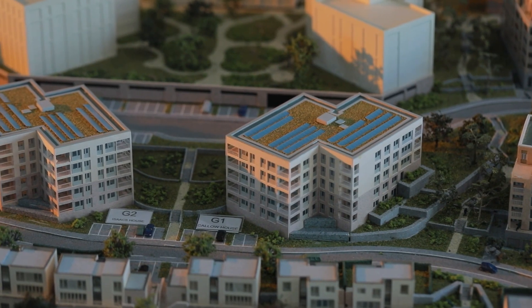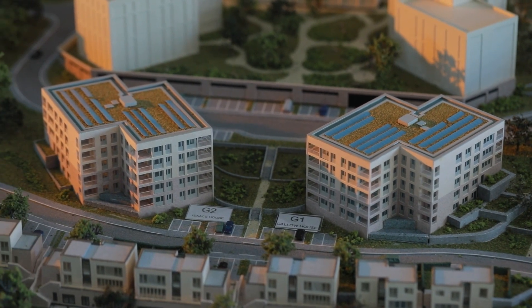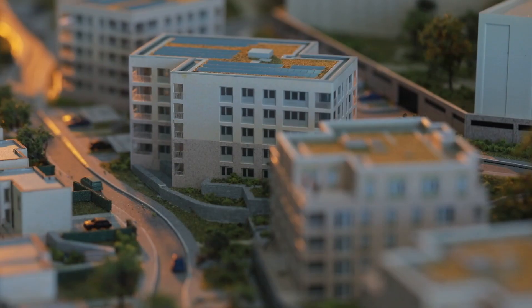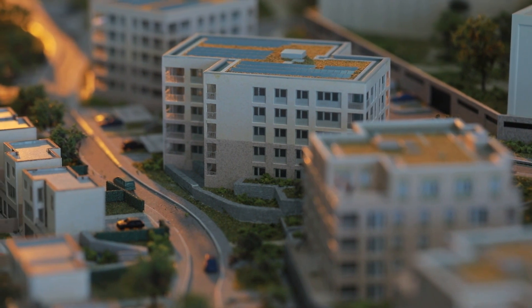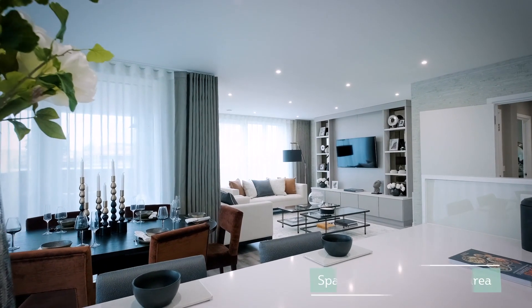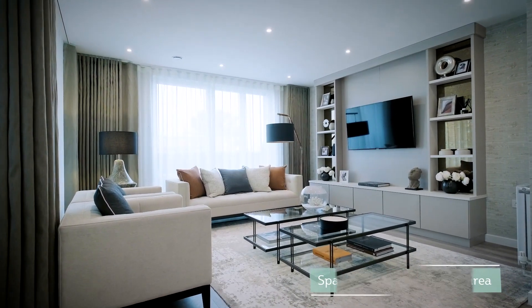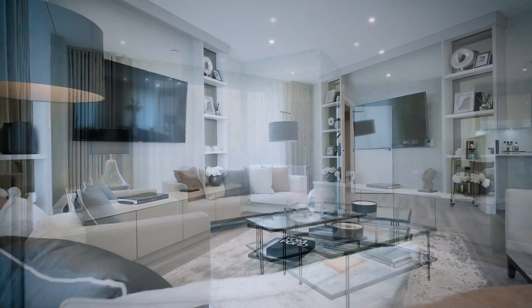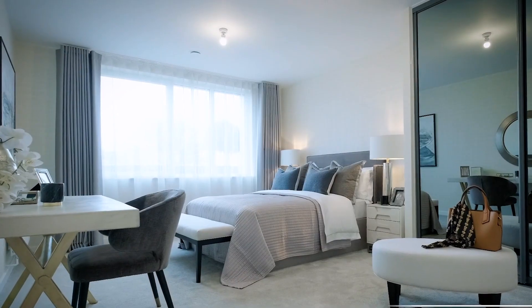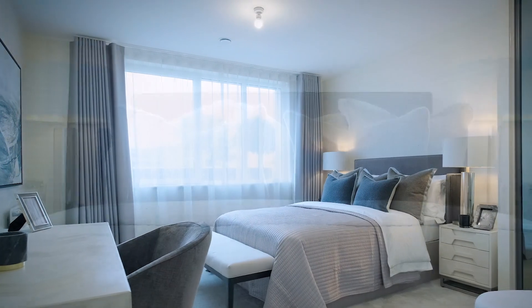We are now selling Callow House and Isaac House, which will be ready by summer 2021. Most apartments have views either onto the landscaped gardens or Totteridge Valley. Most 2 and 3 bed apartments are extremely large, with 2 beds at 1,302 square feet and 3 beds at 1,551 square feet. All apartments benefit from their own outside space and parking space.